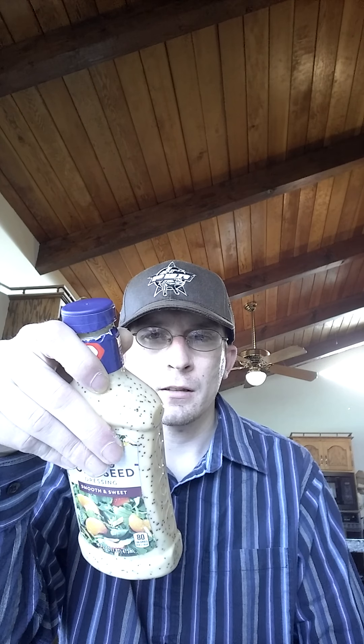Smooth and sweet, 80 calories per two tablespoons. Total fat is 5 grams, saturated fat 1 gram, no trans fats, zero cholesterol, and 12% sodium, zero grams of protein, eight grams of sugar, and zero grams of fiber.